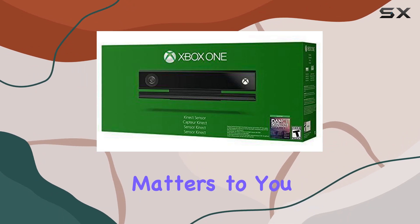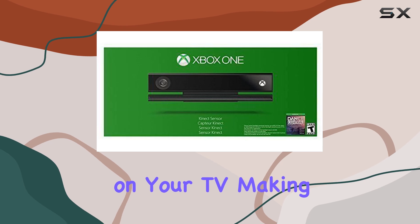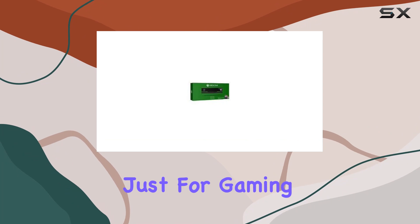And if staying connected matters to you, Kinect enables HD Skype calls on your TV, making virtual hangouts more immersive than ever.